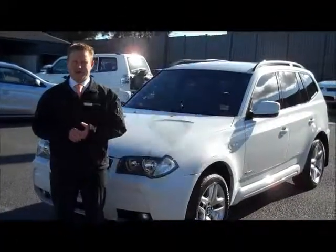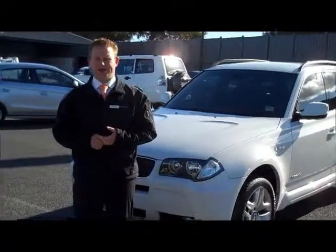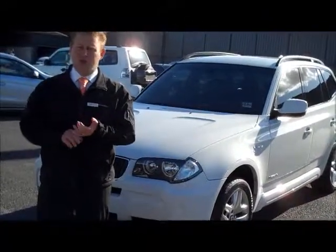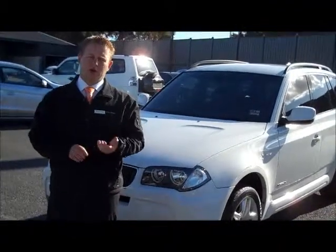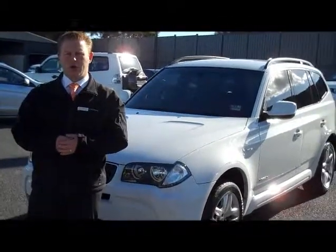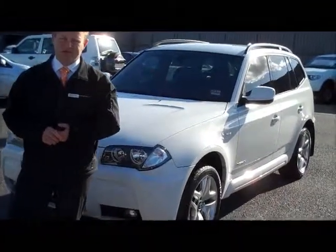Thank you very much for your inquiry on our 2010 BMW X3 2 litre diesel. As you can see, the car has been well looked after. A couple of key points to remember: condition inside and out is immaculate, good service history all at BMW, registration through till February, and great tyres on all wheels. Please feel free to call us on 9907 0555 if you have any further questions. Thanks again for watching.